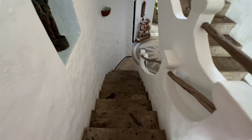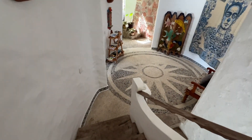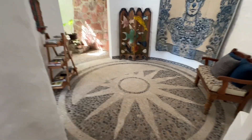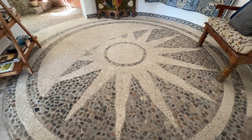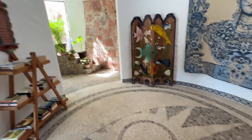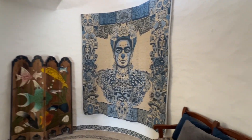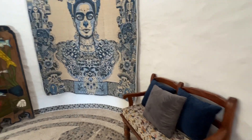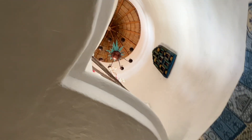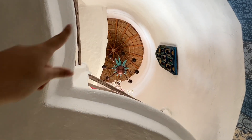Going one floor down, you have this beautiful floor. You can see the main entrance and the palapa that's in the middle.